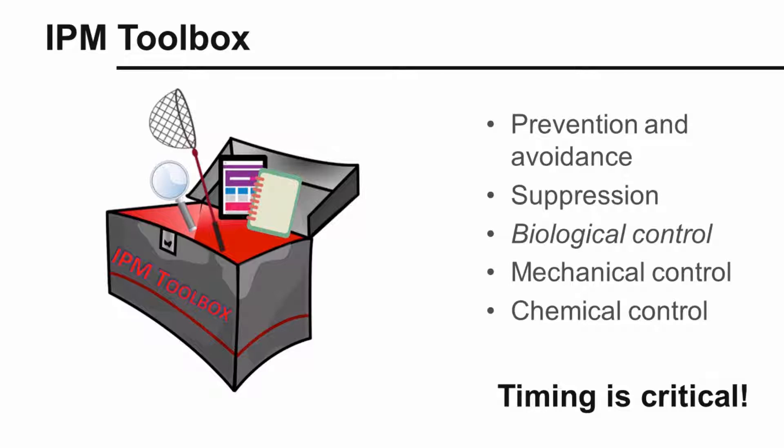But no matter what control measure you are going to use, remember that timing is critical. Weeds are much easier to kill when they're small.